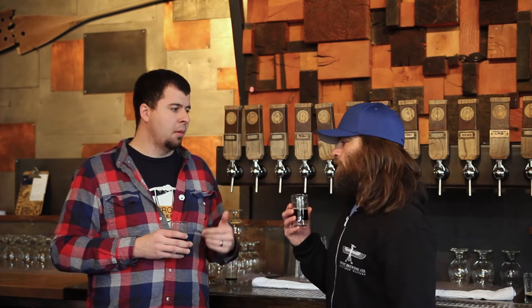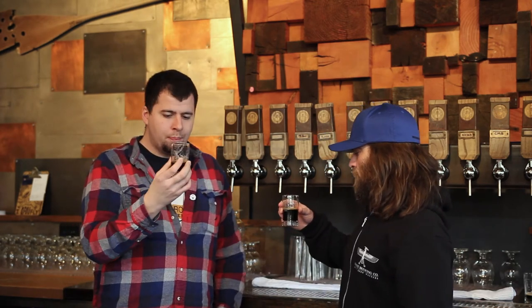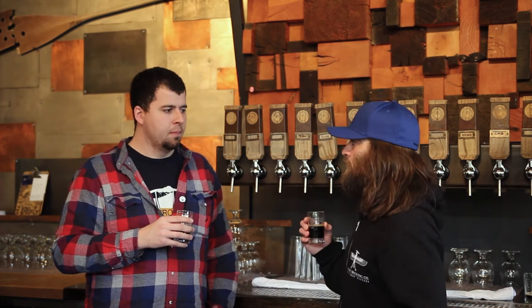With this one we're going more for the milk chocolate flavor as opposed to a dark, roasty chocolate. A lot of times people go for that heavy roasted, straight-up coffee profile — and not that that's a bad style, but it's been done a ton. The milk stout is kind of an underappreciated style. I really like it because it's dark, has great flavor, but it's a little thinner and easier to drink — a bit lighter bodied.